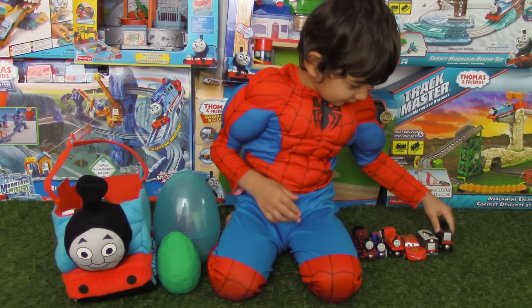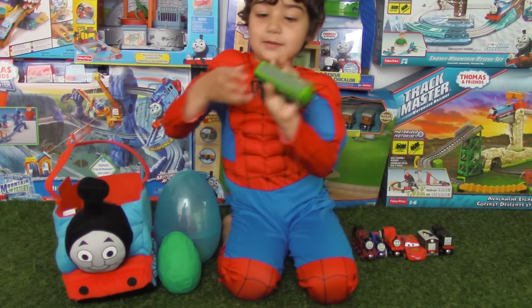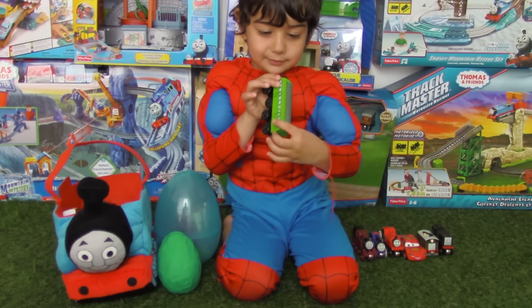And we have some Disney Cars in there too! Who is this? Lightning McQueen! Lightning McQueen! He won so many races!